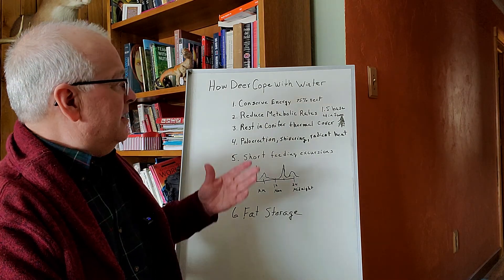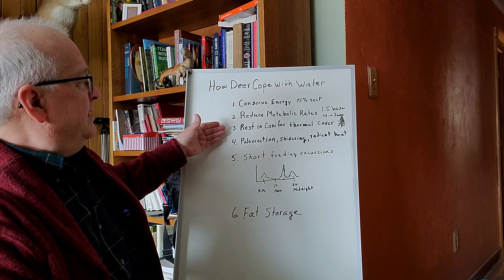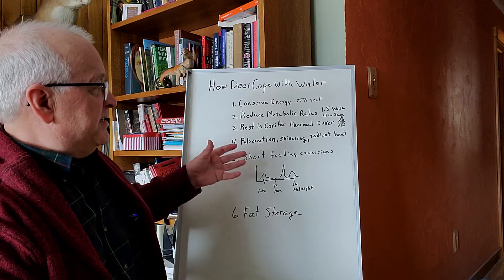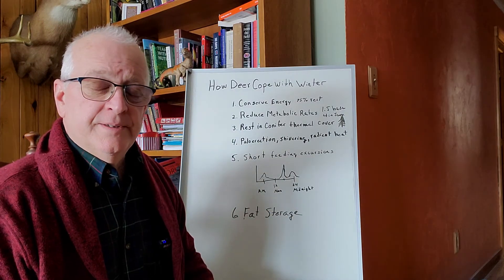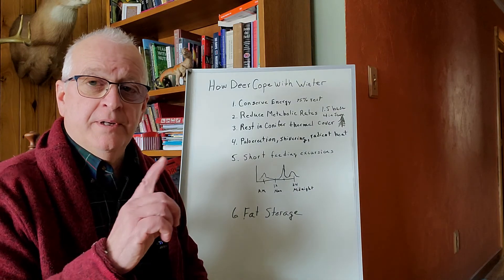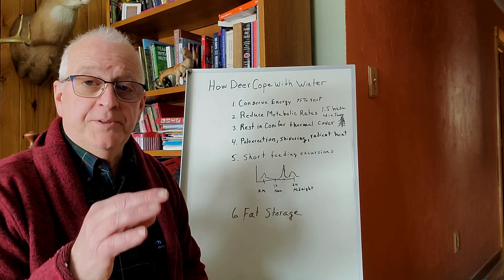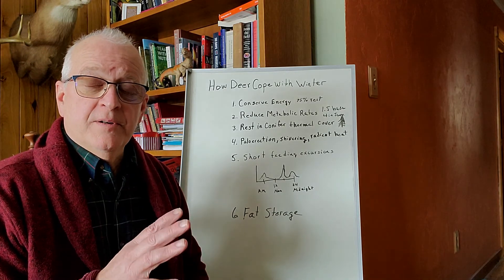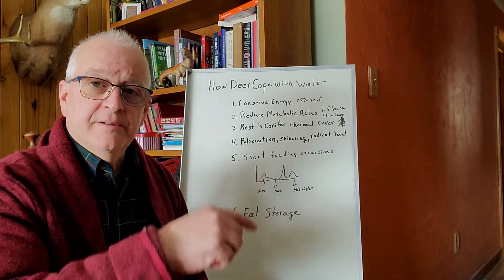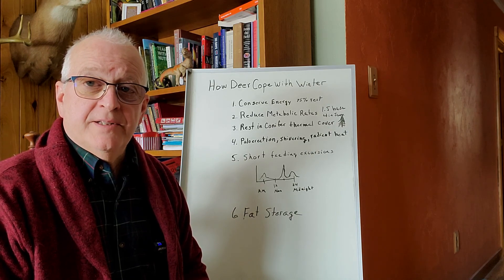So that's how deer cope: conserving energy, reducing their metabolic rate, lots of rest, trying to sit in the sun, and getting out of the wind. They need a place to do that and a place to forage. If you want to look at the video I did last week on how and what to plant for deer browse in the wintertime, I'll put that link down below. I'll see you on the next video — stay warm out there.